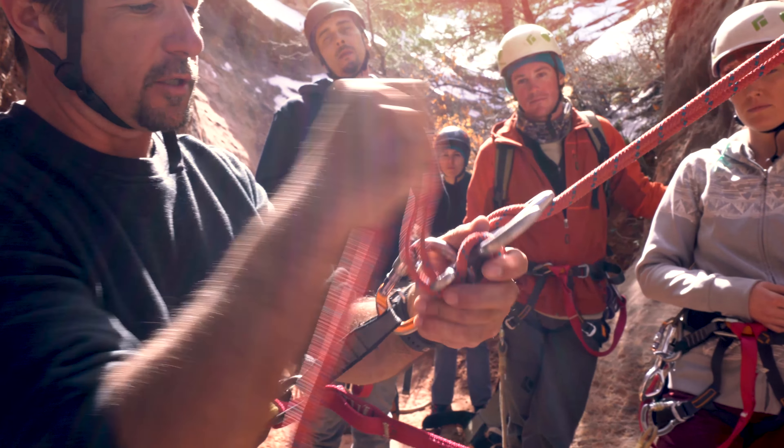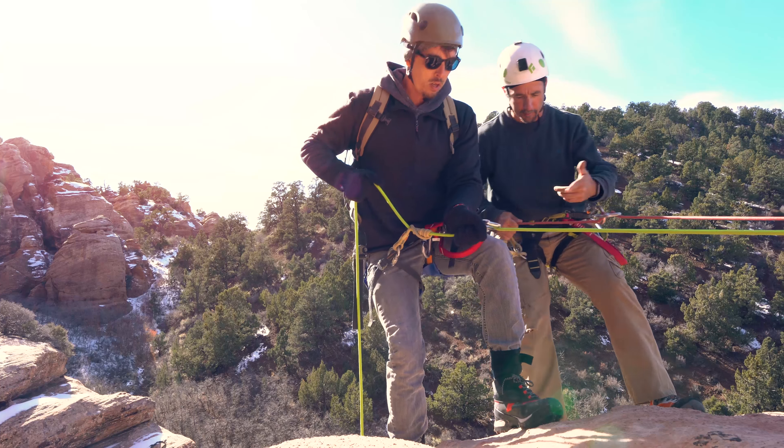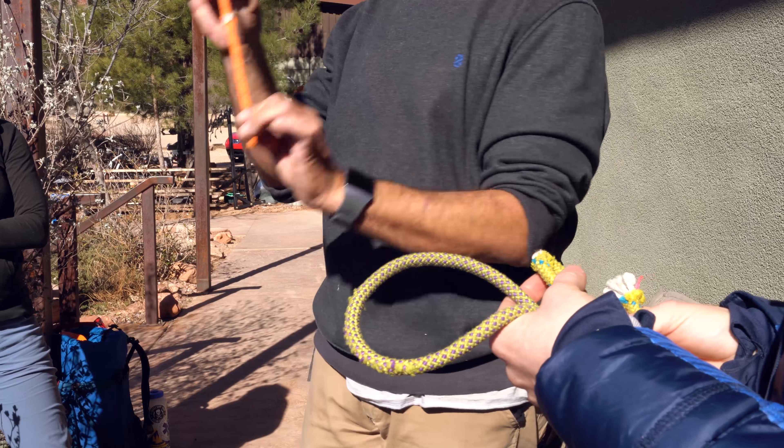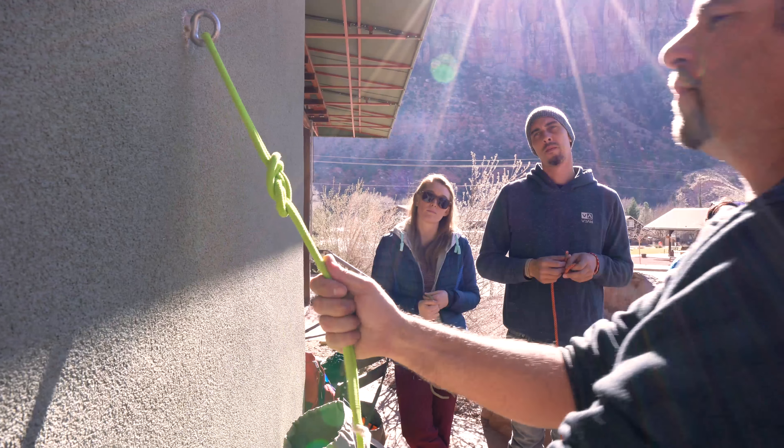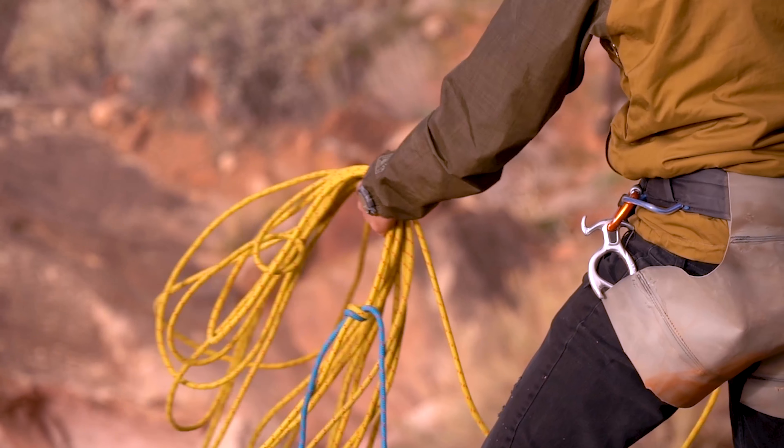The curriculum of a one-day basic would start with the general knowledge of tying knots, using ropes, creating anchors. This would be done both in a contrived environment and also in the actual practical use in a canyon environment throughout the day.